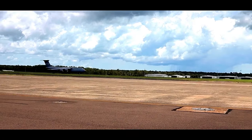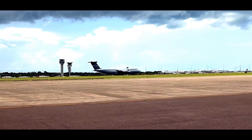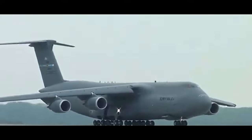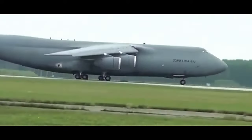Moreover, the C5M Super Galaxy has undergone structural improvements to enhance its performance and extend its operational lifespan. These modifications include the installation of new wings and an updated landing gear system, which improve reliability and reduce maintenance requirements. The aircraft is also equipped with an air-refueling receptacle, allowing it to receive fuel in-flight and extend its range even further.